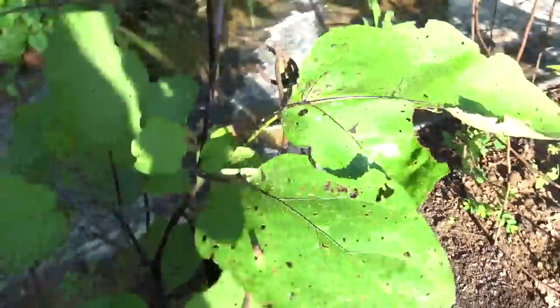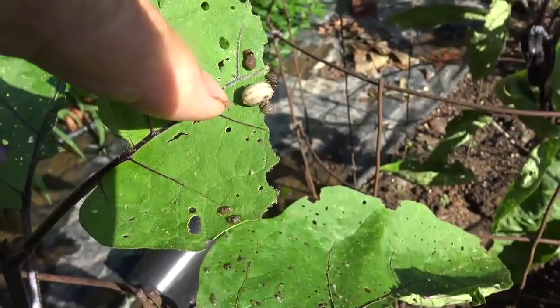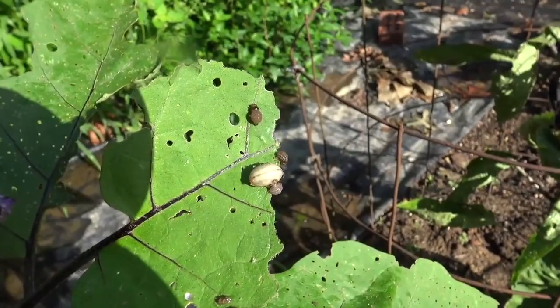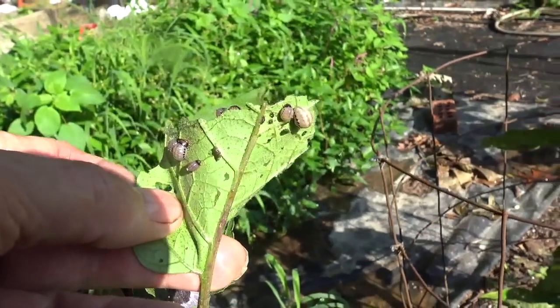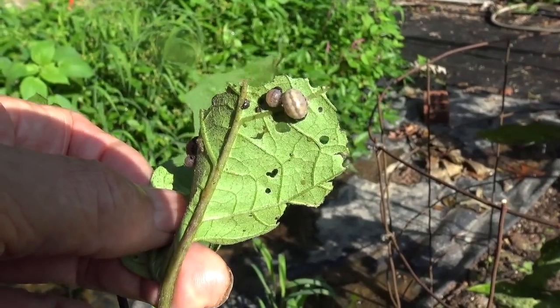Here you see one that's white, or might be kind of a gray color, and it's not yet an adult but it's rapidly growing. If it is a potato beetle, why is it eating my eggplant? The answer is because eggplants and potatoes are both of the nightshade family.